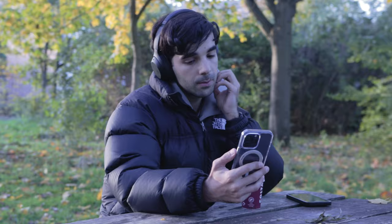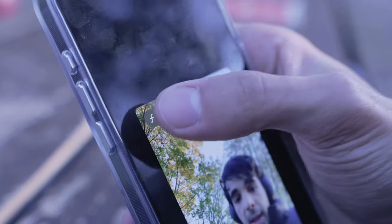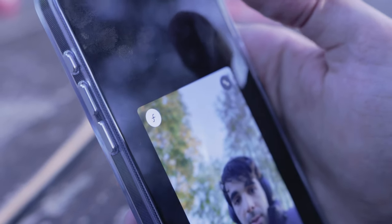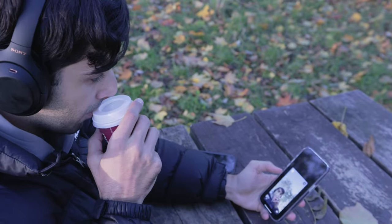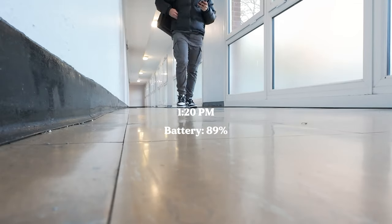I jumped on a FaceTime call for around an hour and the camera was absolutely amazing. If you're someone that jumps on FaceTime calls often, the 12-megapixel front camera on this phone will not disappoint. Now let's make our way to the studio.